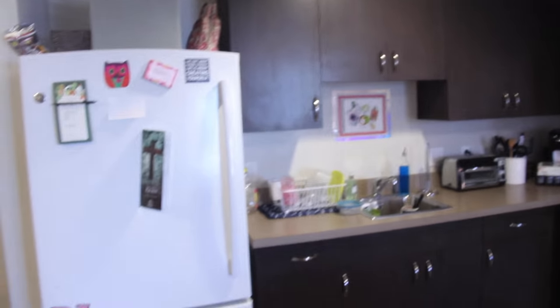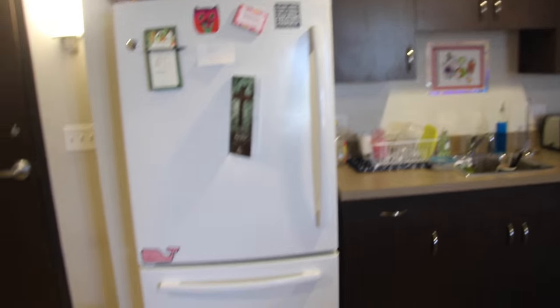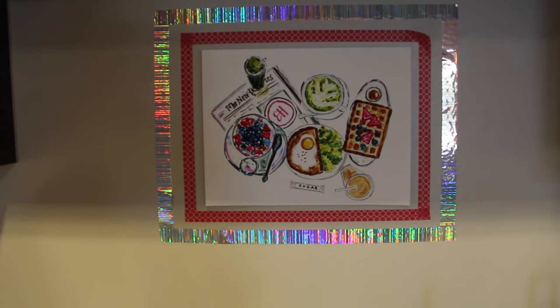Here is a little overview of our kitchen. I'm not going to go into too much depth but this is what it looks like. We have a couple of magnets on our fridge and we also have another piece of Evelyn Henson artwork right back there above the sink.